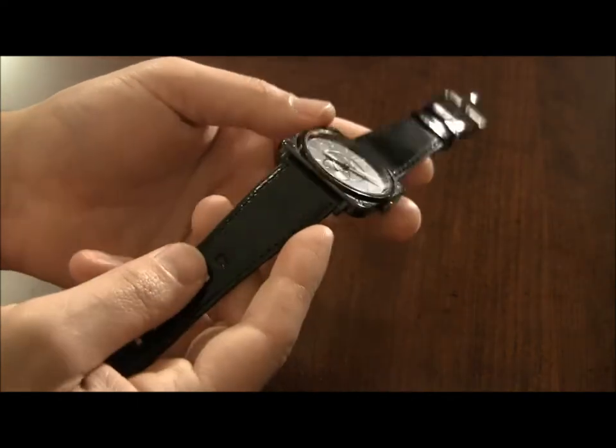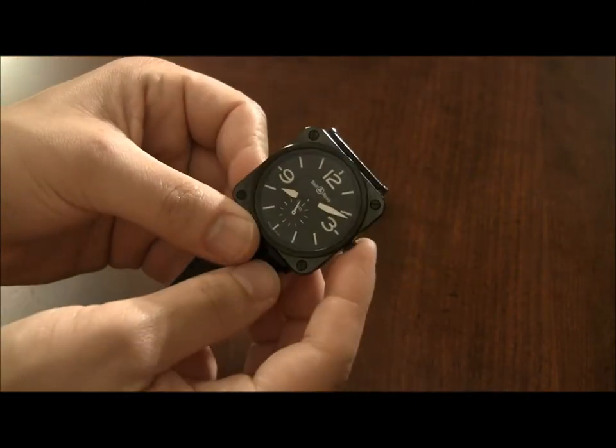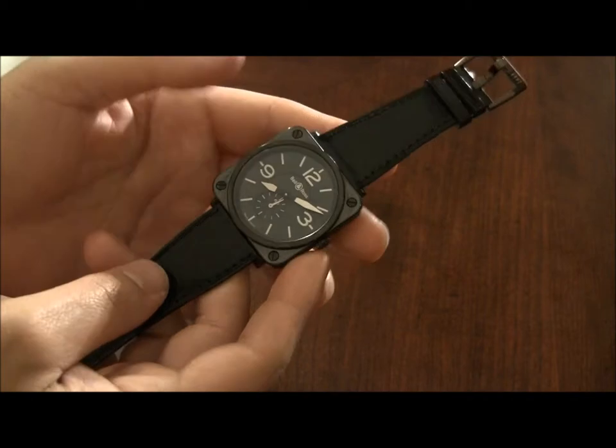It's very, very thin. It was actually originally supposed to have a manually wound mechanical movement, but they later since put in a quartz movement because it just seemed to make a lot more sense. This is, technically speaking, a woman's piece.